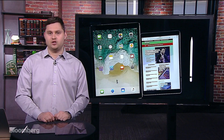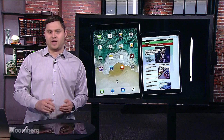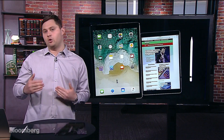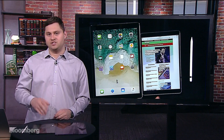Is it worth the upgrade alone for that feature? I would say no. I don't see the point of upgrading and paying $600 or $700 just for that 120Hz feature. If you're getting a new iPad or going from an older iPad, it's a really nice upgrade and a really nice addition, but that alone is not a reason to upgrade your iPad.